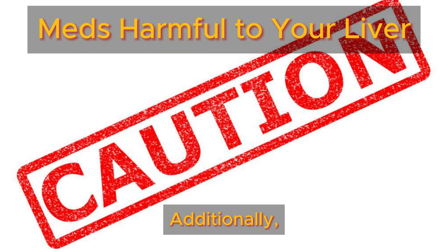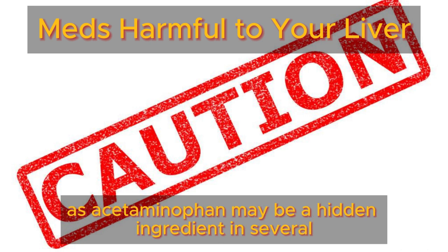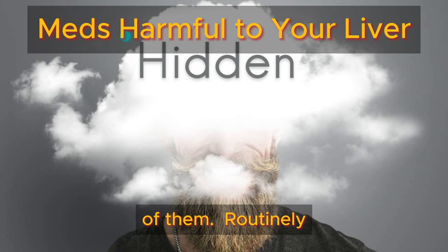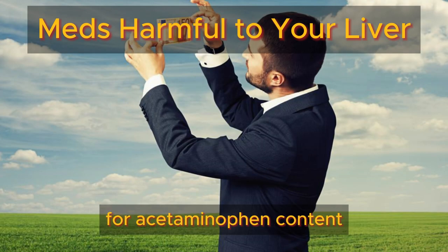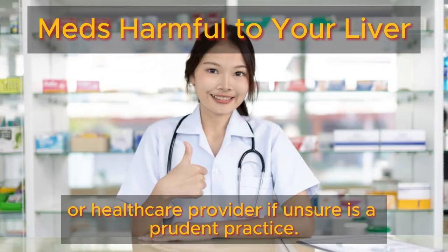Additionally, exercise caution when taking multiple medications, as acetaminophen may be a hidden ingredient in several of them. Routinely scrutinizing medication labels for acetaminophen content and seeking guidance from your pharmacist or healthcare provider, if unsure, is a prudent practice.